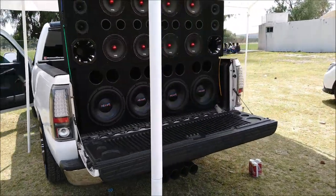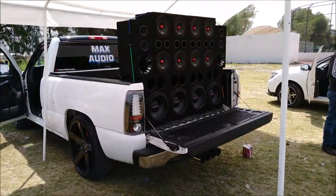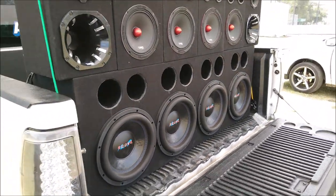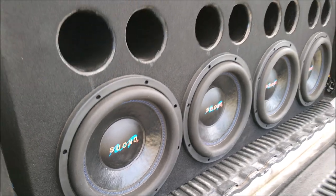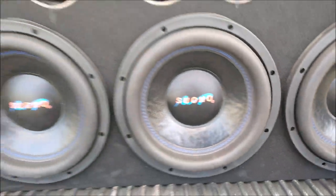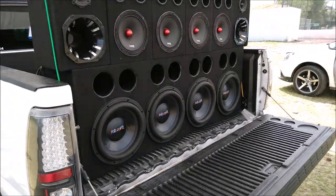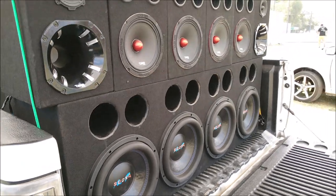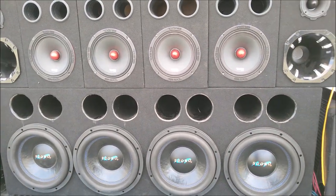Suena muy bien el sistema de sonido que instalaron en la zona de carga de esta pick-up. Vean que bien lucen esos cuatro subwoofers de la marca mexicana Suono, su caja acústica porteada. A pesar de ser una muy buena marca, lamentablemente no la encontramos muy a menudo en los car shows, así que nos dio mucho gusto encontrarnos esta instalación con sus cuatro subwoofers de la marca mexicana Suono.